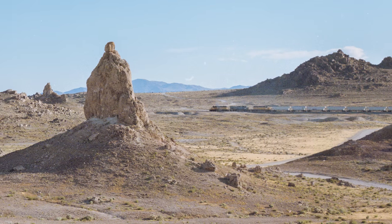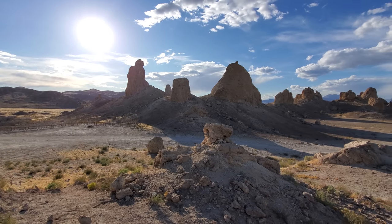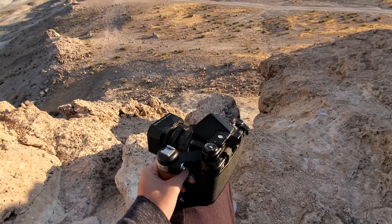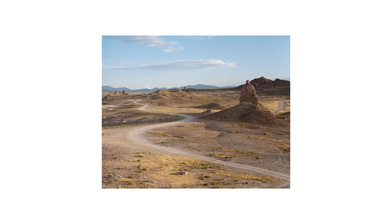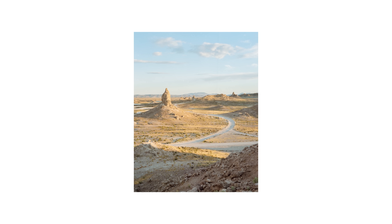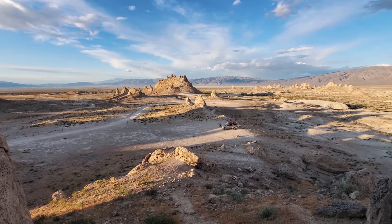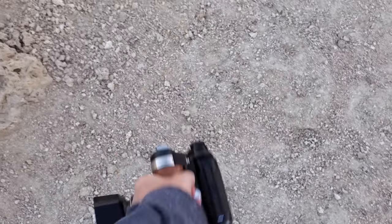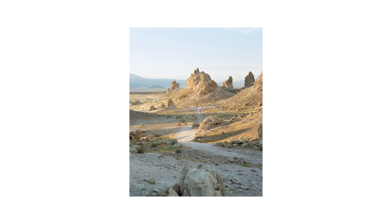Most of the shots I took in the desert were exposed at box speed, with the exception of one or two shots exposed one stop over at 400 ISO, just to see how the film handles an abundance of light — and I'm happy to report it does quite well. This emulsion, whatever it truly is, definitely provides that film look. Most shots had a healthy amount of warmth in the shadows and yellow in the highlights.